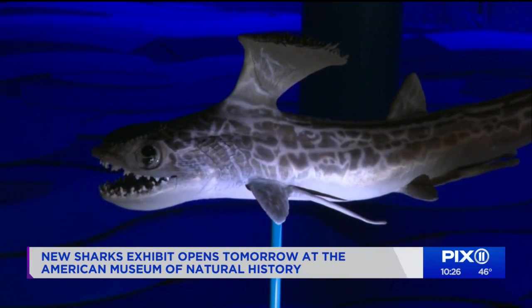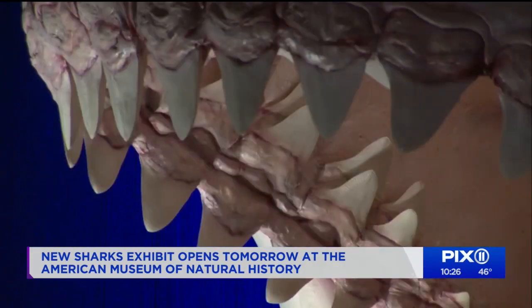Shark-like fishes go back 400 million years — way before dinosaurs. Sharks have long suffered from being misunderstood, which probably has something to do with all those teeth.